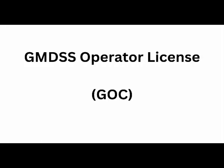To operate GMDSS equipment, the operator must hold a valid GMDSS operator's license. In India, it is called the GOC.